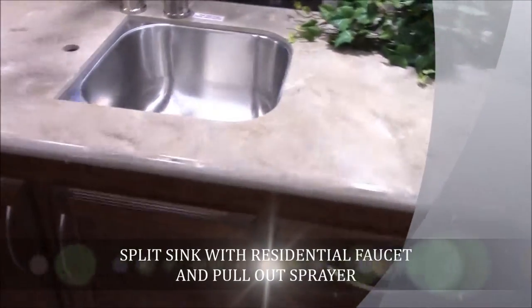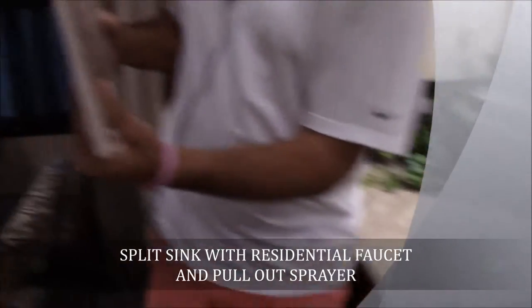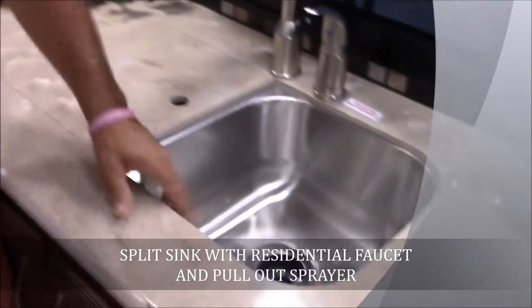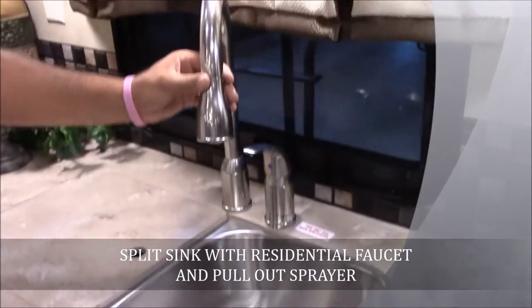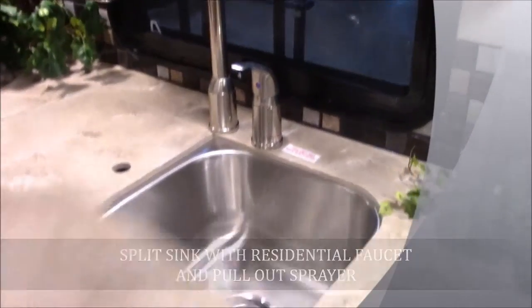You've got a 50-50 split stainless steel sink here. That's a heavy countertop you've got on these Columbuses. It does have the pull-out sprayer so you can make washing and rinsing a lot easier.